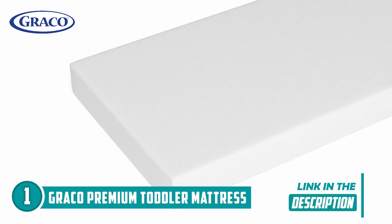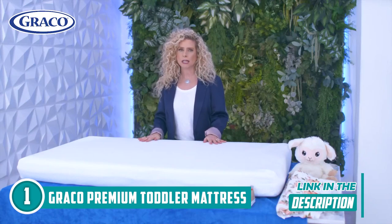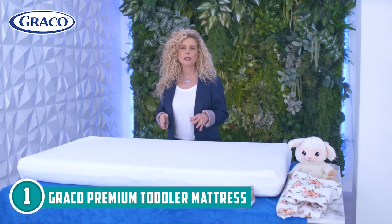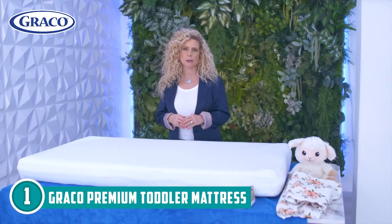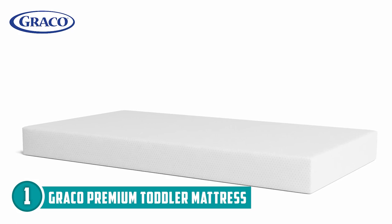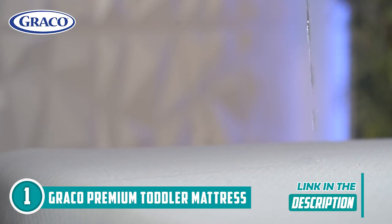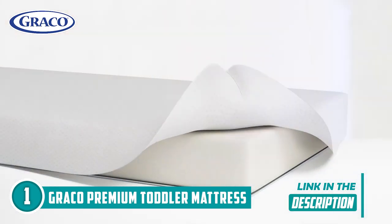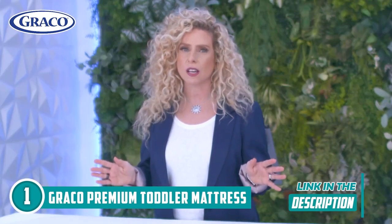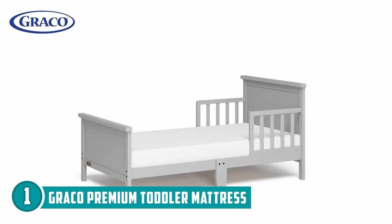Imagine the peace of mind that comes with easily wiping away spills and messes, ensuring your baby's sleep space remains clean and hygienic. Another impressive feature is its dual-purpose design, which fits standard full-size cribs and toddler beds, providing value beyond compare as it accommodates your little one as they grow into toddlers. The firm foam core provides the recommended level of support for infants, promoting safer sleep. These features culminate in an award-winning mattress loved by parents and endorsed by prestigious organizations like the Women's Choice Award and the Parent-Tested, Parent-Approved Seal of Award.